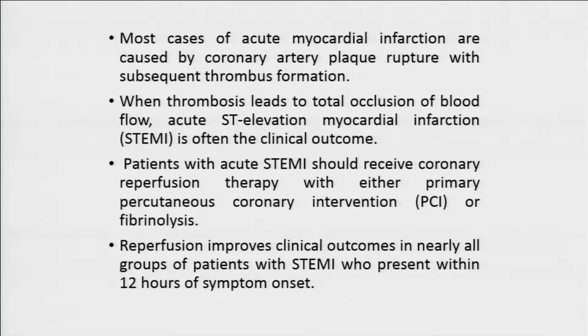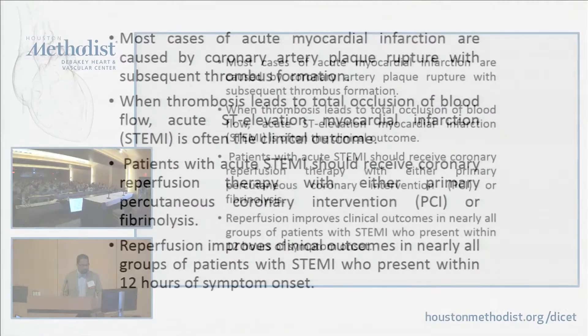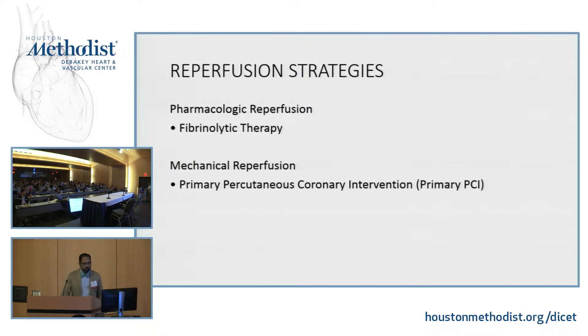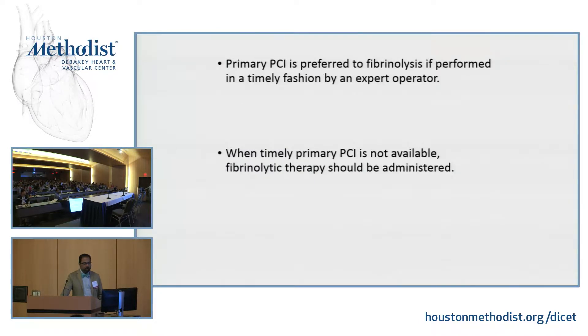STEMI patients should either be reperfused by fibrinolytics or by PCI. Within the first 12 hours is where the most benefit is achieved. Fibrinolytic therapy versus PCI — these are the two options. In all cases, primary PCI is the preferred choice if we have an ER, a hospital, and an operator. However, there are still many places in the country where PCI may not be available, in which case we need to know about fibrinolytics.